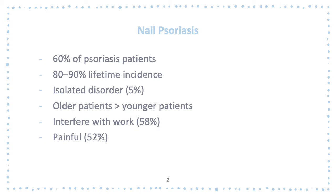Affection of the nails in psoriasis is quite common. 60% of patients will have their nails affected. It has a lifetime incidence of 80–90%, and it presents as an isolated disorder in 5% of patients. Nail psoriasis is more common in older patients than younger ones, and it's not just a cosmetic problem — it interferes with work in more than 58% of those affected, and more than half experience pain in their nails, 52% to be exact.